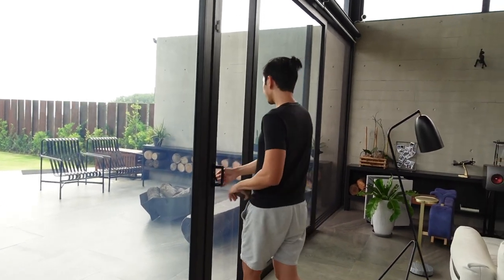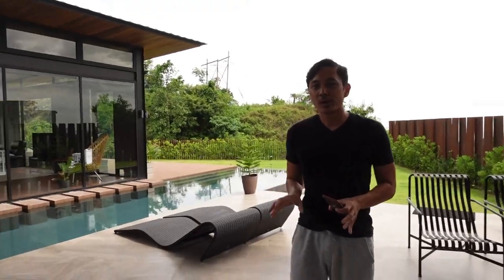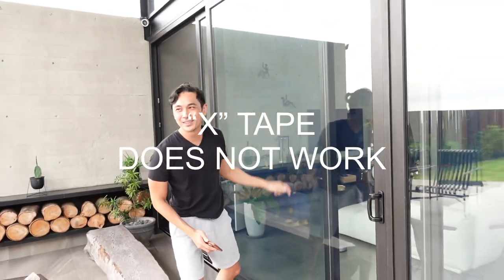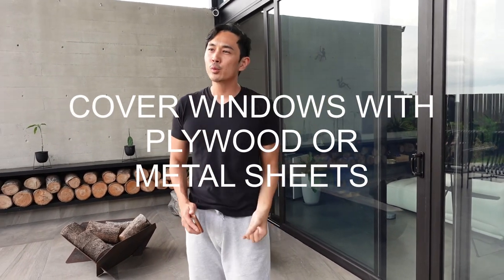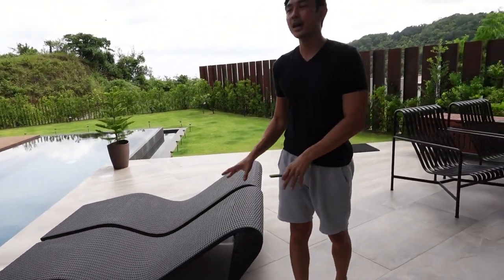Coming outside, you want to get rid of all the things that might fly away and hit your windows when the typhoon comes. I've seen a lot on the internet where people put masking tape on windows — that does not work. If you want to cover your windows, use plywood or metal sheets to actually be safe. Things like this can easily fly away due to strong winds, so put them inside the house.